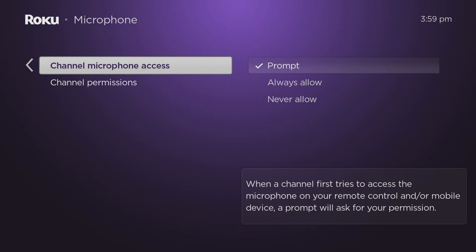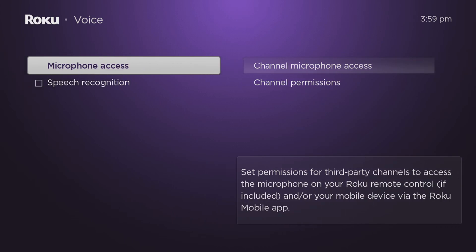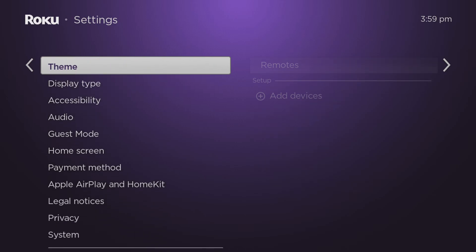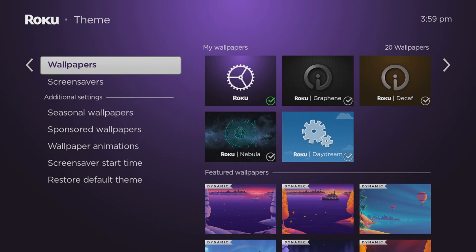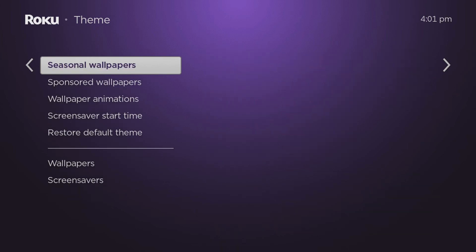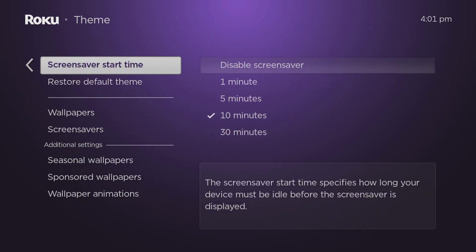Press the back button on your remote three times to return to Settings. Then scroll down to find and select Theme. I suggest turning off the screen saver because it consumes system resources unnecessarily every time it is activated. Additionally, disabling it will prevent any advertisements that Roku may display on your device in the future. Scroll down to find and select Screen Savers, then scroll down again to find Screen Saver Start Time. Tap over to the right to select Disable Screen Saver.